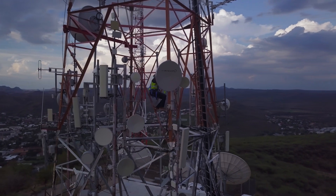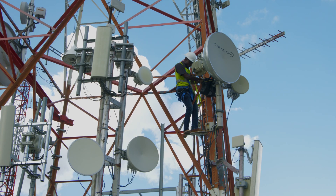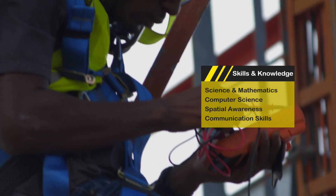Electronics technicians are experts in the function and mechanics of complicated electrical equipment, often using software and meters to diagnose malfunctions and complete repairs.